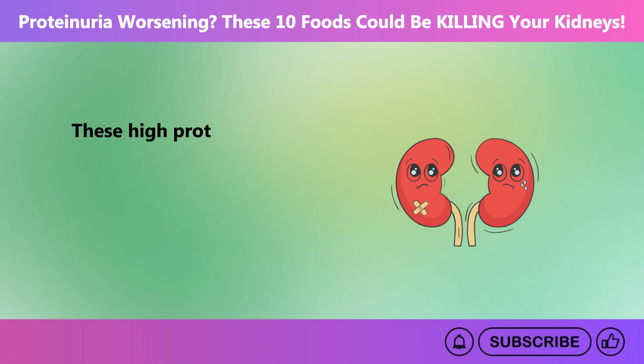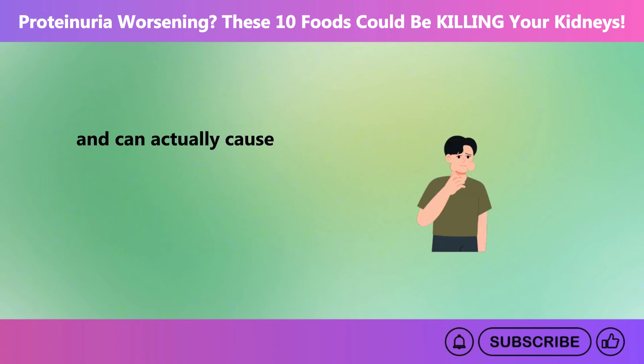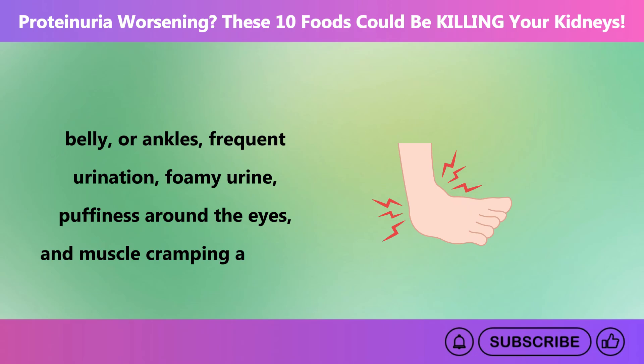These high protein levels in urine might not sound harmful, but they can be an early sign of kidney damage and can actually cause serious issues. Proteinuria often causes noticeable symptoms like swelling in the face, belly, or ankles, frequent urination, foamy urine, puffiness around the eyes, and muscle cramping at night.